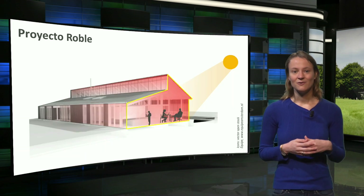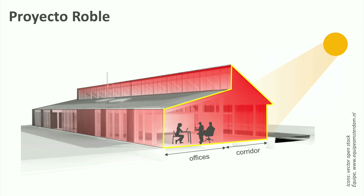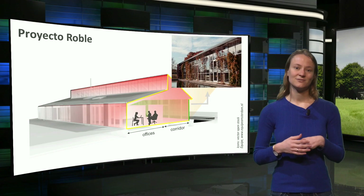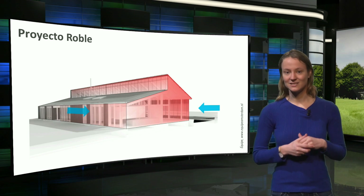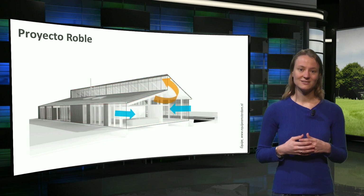The high insulation values of the building caused a new problem during warmer days: overheating. Especially in buildings with a high internal load, like Pulse and Project de Roble, multiple passive measures were taken to reduce the cooling demands. As a first step, the layout of the building was optimized — offices were placed on the north facade, while spaces with a smaller internal load were placed on the warm south side. At the same time, solar shading — in this project by green plants — was placed on the south facade to reduce solar gains during summer. In addition, summer night cooling is used: heat accumulated in the building during the day is removed by fresh outdoor air during the night.